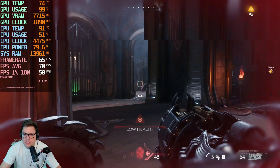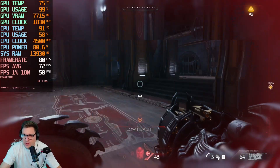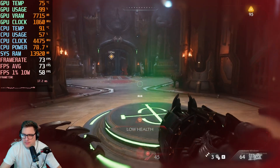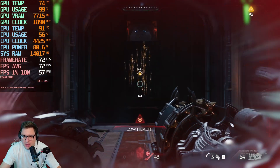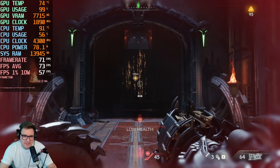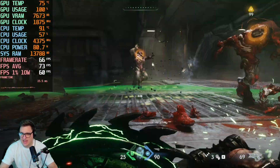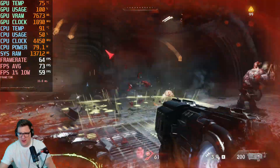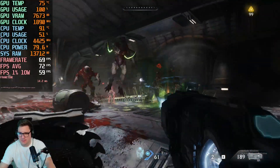We've just dived into Doom: The Dark Ages. Not my favourite Doom game — I did prefer Doom Eternal somewhat, because of the weird flying bits and getting into big robots, whereas this game is all about throwing a shield. At the moment, we are hitting an average FPS of 73 with a frame rate of 70 and a 1% low of 57. After seeing how this game performs, I'm not hugely fussed about the quality settings, because at least it's another playable game.